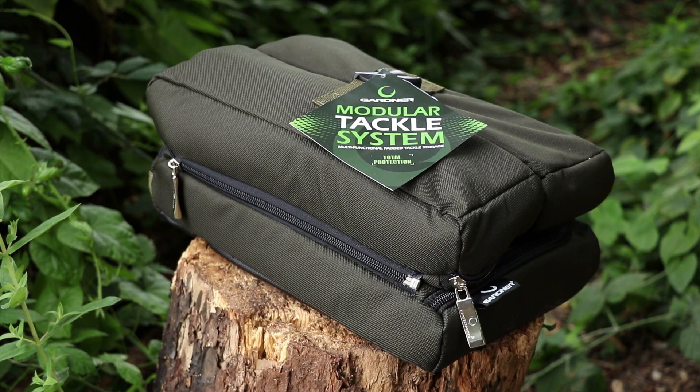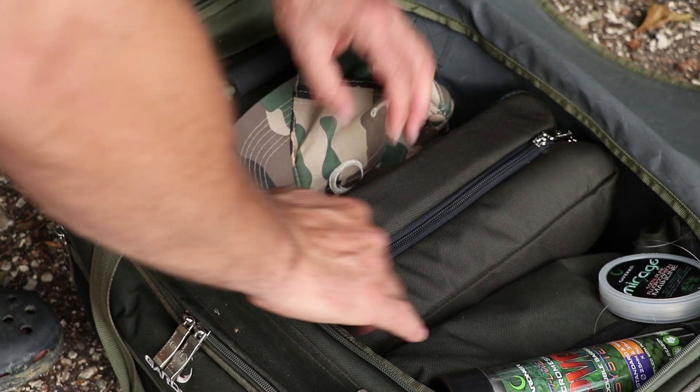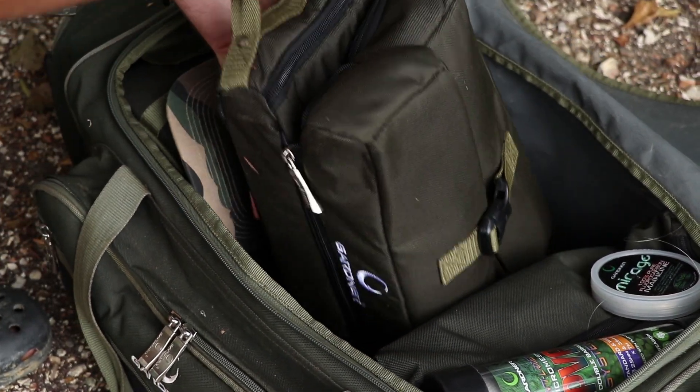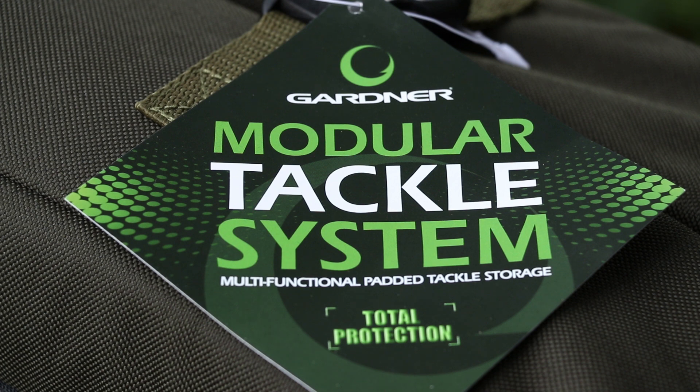The lads in the Gardner Warehouse are on it when it comes to nice little niche-y luggage-y items, and they had one of those suggestions at the end of last year — a 'bejesus, why has no one else thought of that' moment. They came up with this beautiful little compact system — a highly versatile tackle storage system that fits perfectly into a large carryall and, if it fits in a large carryall sideways, fits in most rucksacks. It's called the Modular Tackle System.